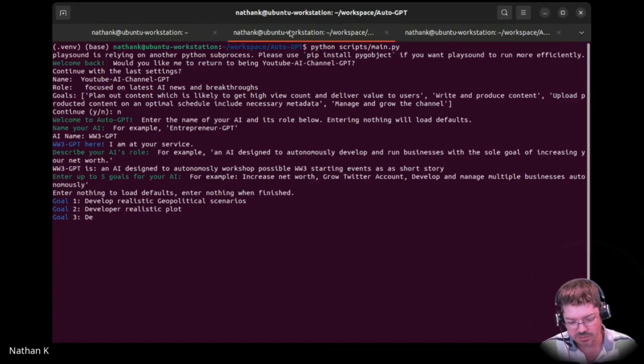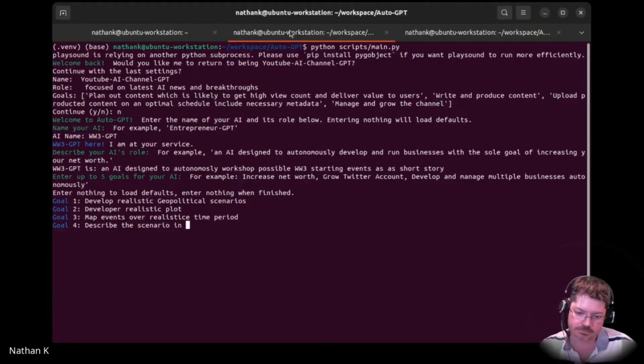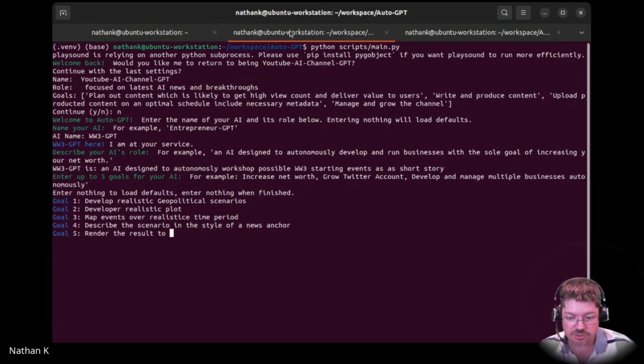Plot. Develop realistic plot, map events over a realistic time period. Describe the scenario — I guess you could put it in the style of a known author. Describe the scenario in the style of a news anchor. Render the results to audio using text-to-speech.